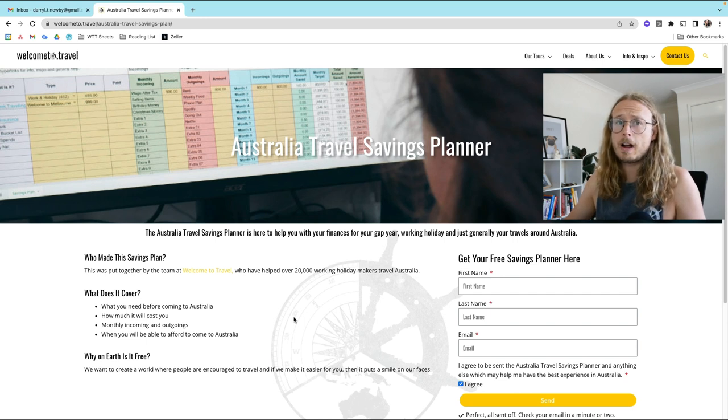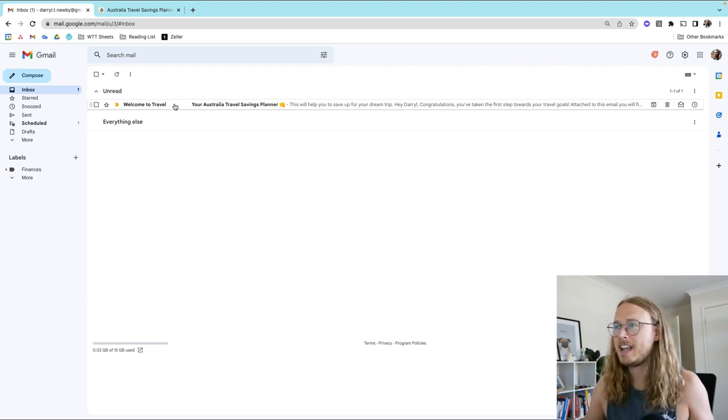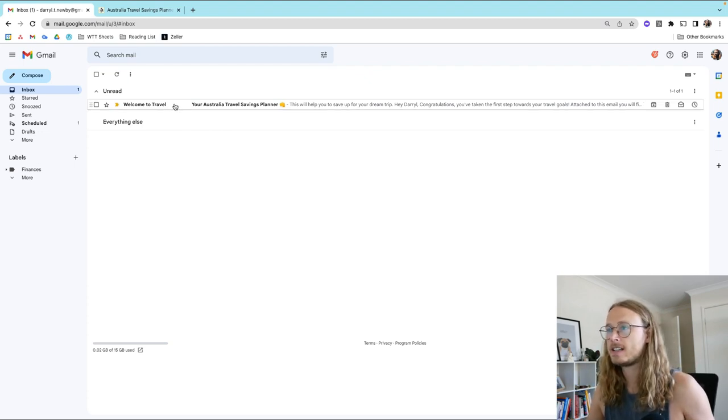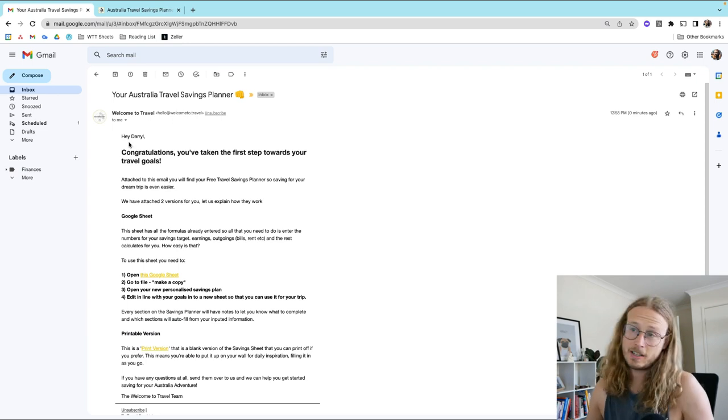One of the reasons why we created this is because it is so daunting to come to the other side of the world without an idea of how much you need, and this really helps break down everything for you. And as if by magic, here it is in the inbox — your Australia Travel Savings Planner.